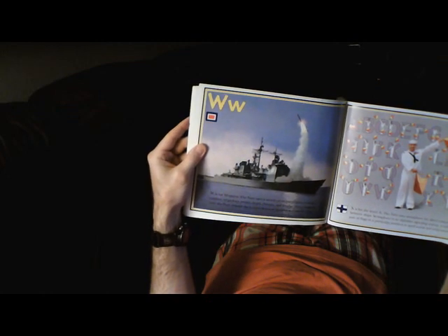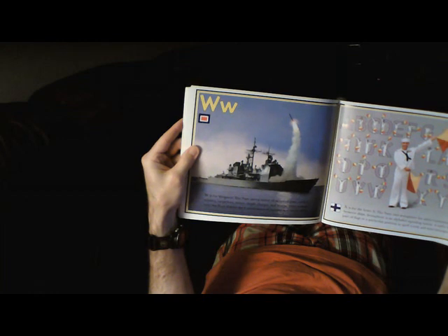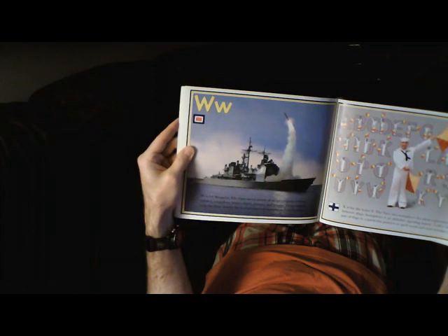W is for Weapons. The Navy uses a variety of weapons: guns, rockets, missiles, torpedoes, mines, depth charges, and bombs. These weapons help the Navy defend the United States of America and our freedom.